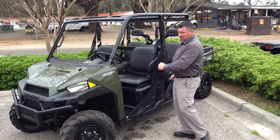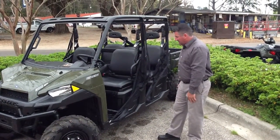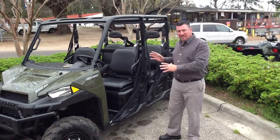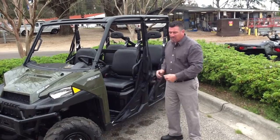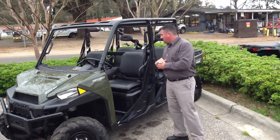We have tops, windshields, winches, brush guards, doors, lock sliders, skid plates, AR protectors — any accessory you can think of, we can outfit this machine any way you want. Tire and wheel packages, lift kits, we can do all of that.